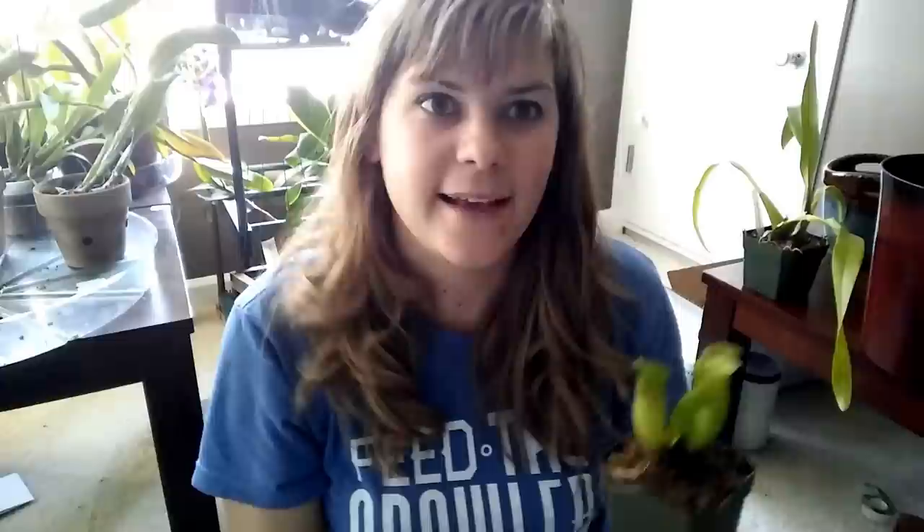This is actually, I believe, a native carnivorous plant to South Carolina. Venus flytraps — not a lot of people know — but they come from bogs of North Carolina and South Carolina, not from tropical Asia. So this one should be fairly easy for me to keep happy, I hope. It doesn't have any water or juice on the inside of the pitcher, so I don't know if that's a bad thing, but it looks really healthy. This is my first pitcher plant, so I guess we'll see how things go.